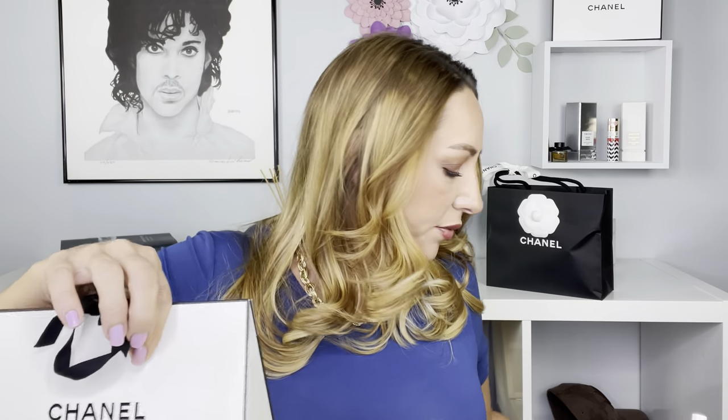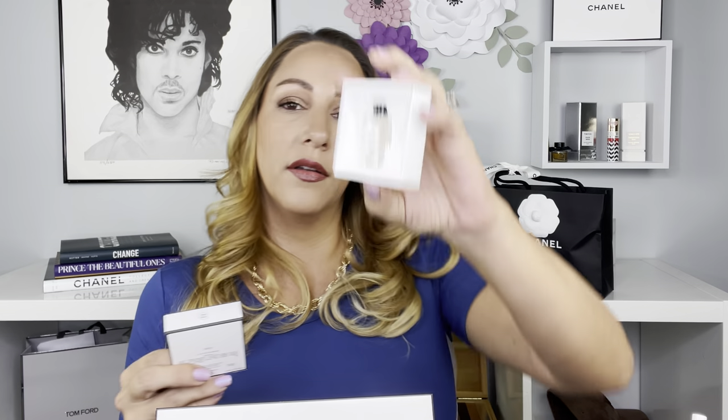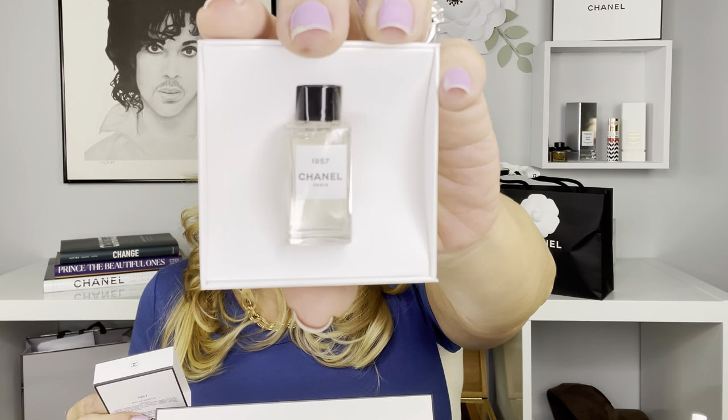Next we're going to go into this black bag, because the black bags are not makeup. This is the bag I got today — she did present it very beautifully, like she always does. Something about their packaging and unboxing just makes you feel special. I haven't opened this one yet — it literally came this evening. Chanel also gave me a little mini sample perfume, which I'm excited to try.